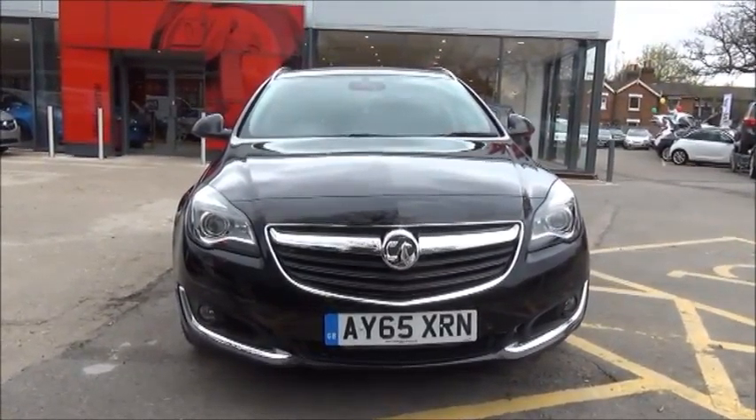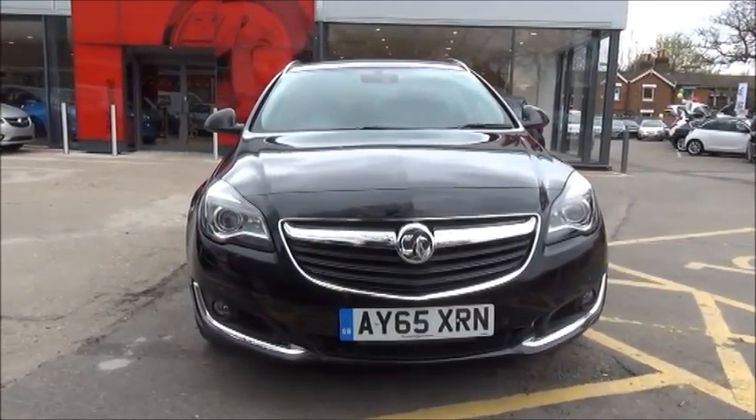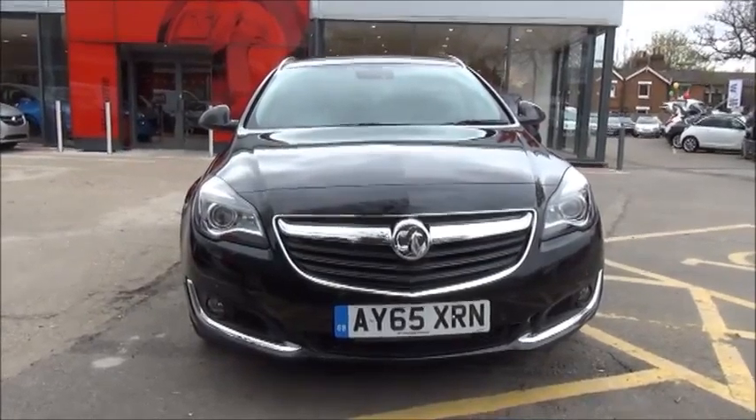The Insignia Elite is fitted with a fog lamp to help with visibility. It has standard daytime running lights to improve safety. Parking sensors are fitted both front and rear to the Elite model.